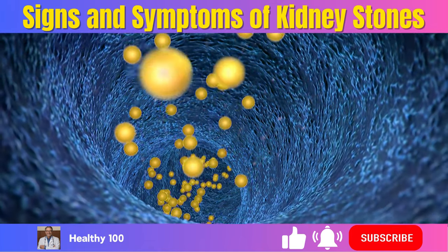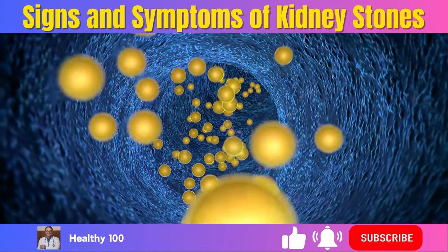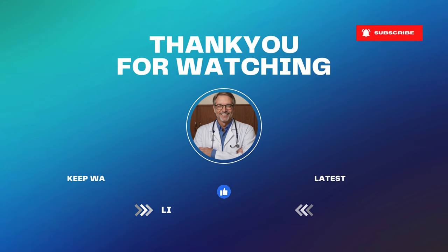And there you have it, folks — the ultimate guide to the enigmatic world of kidney stones. From their humble beginnings as microscopic troublemakers to the potential pain and symptoms they can bring, we've covered it all. If you found this video informative, don't forget to give it a thumbs up, share it with your friends, and hit that subscribe button for more content. Thanks for joining us on this kidney odyssey at Healthy 100. Feel free to watch other videos in our channel to live a healthier life. Until next time, take care.